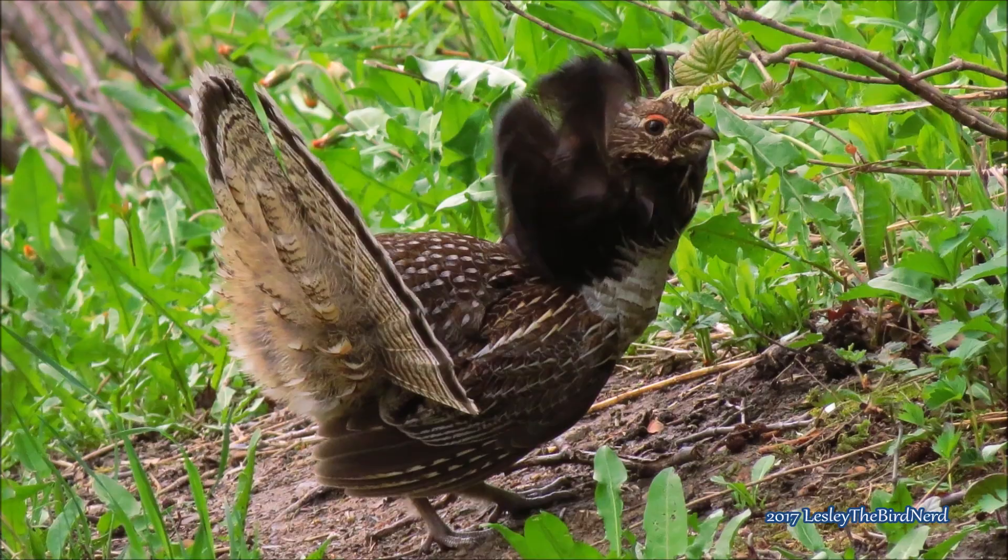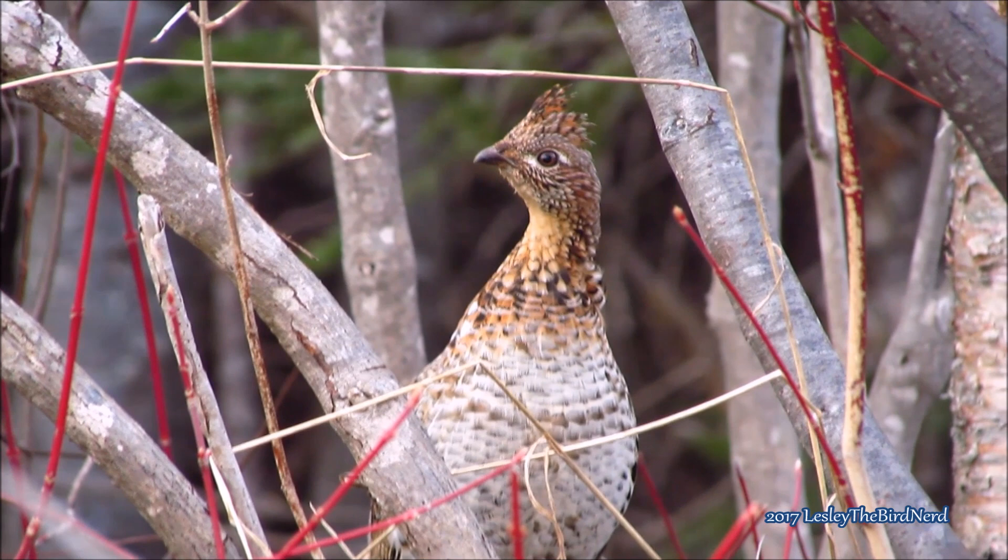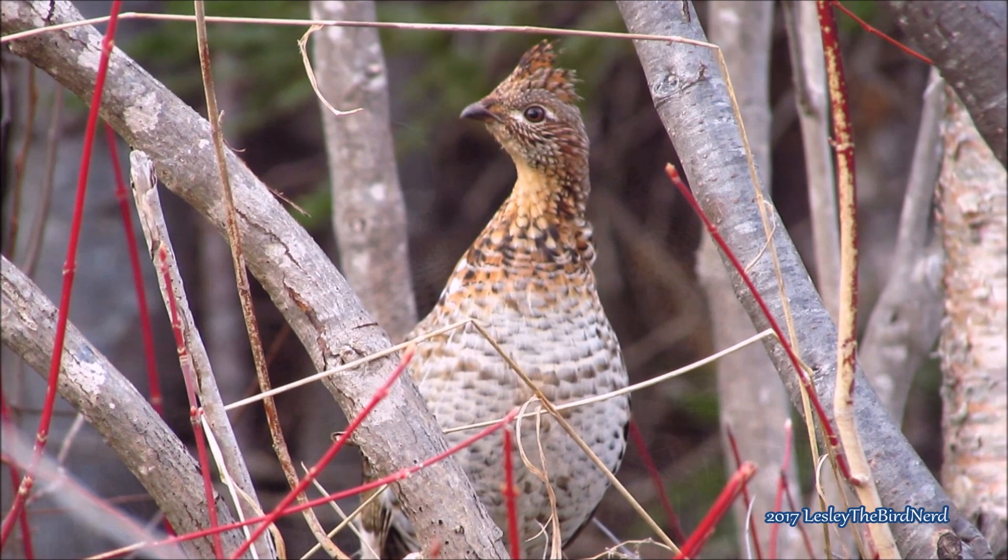Even though there is at least one hen in the woods for every male, pair bonds aren't developed between males and females. Occasionally, ruffed grouse nests are parasitized by ring-necked pheasants or wild turkeys that lay eggs in the nests.